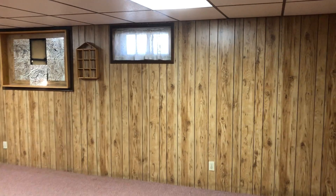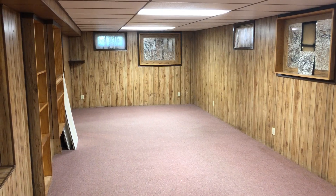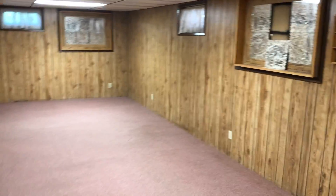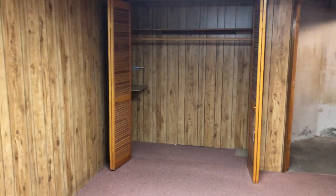Here is the downstairs. It's really quite a large room — it's the full length of the house, so it's really a double size. There's a window in the rear and a window on the side.